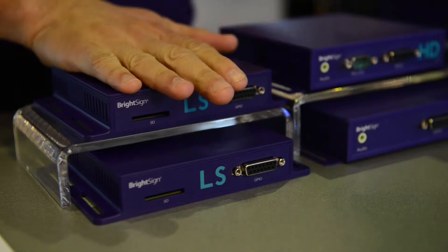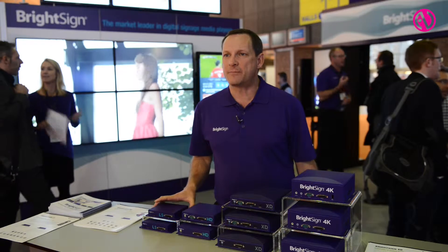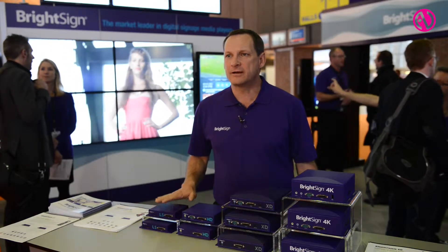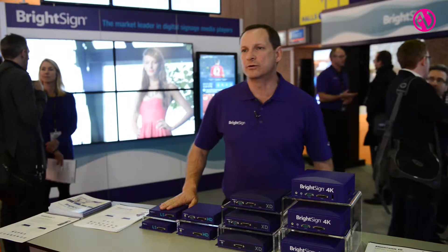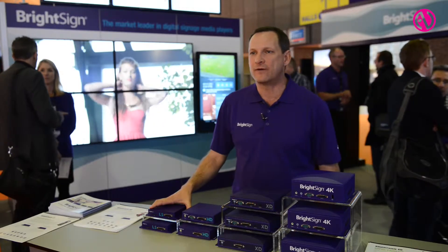The first is our new LS line, really addressing the low-cost area of digital signage. We had a lot of people pushing into the low end, so we now have the LS line. It's the 322 and 422 — one is an audio-only device and the other is a fully interactive video device.